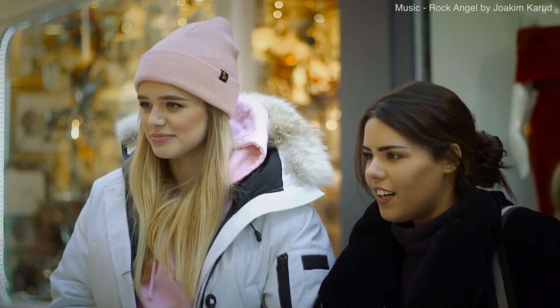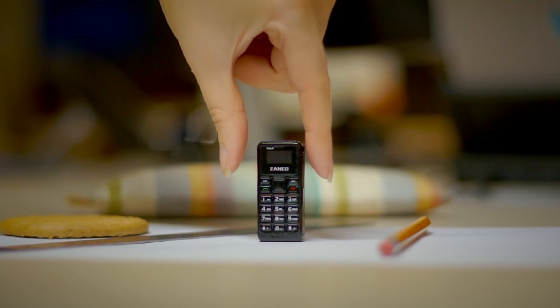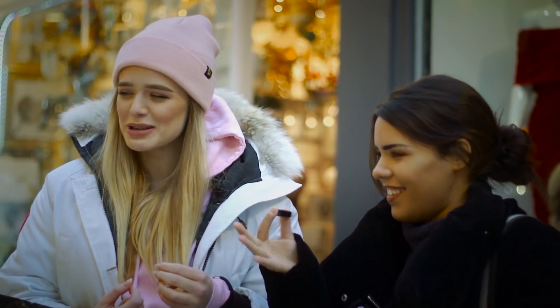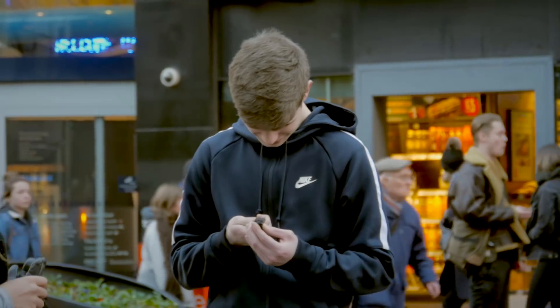Show! Is that work? Officially, the smallest mobile phone in the world. Meet the Zanko Tiny T1. I feel like it's a USB stick. Hello? This fully-functioning, talk-and-text mobile phone is unbelievably tiny.